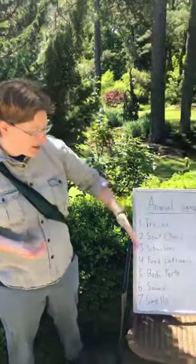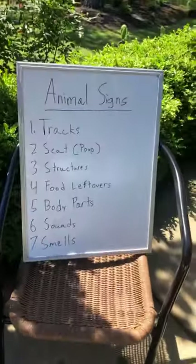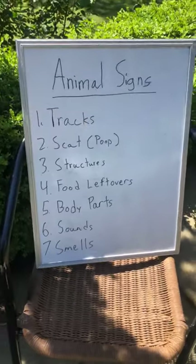Good morning! My name is Barbara and I'm the Environmental Education Manager at the Cape Beard Botanical Garden. For this week's virtual tour, we are going to talk all about animal signs — little clues and signs that animals leave that let us know where they've been. We're going to talk about seven types of animal signs and go on a tour to look for some different animal signs.